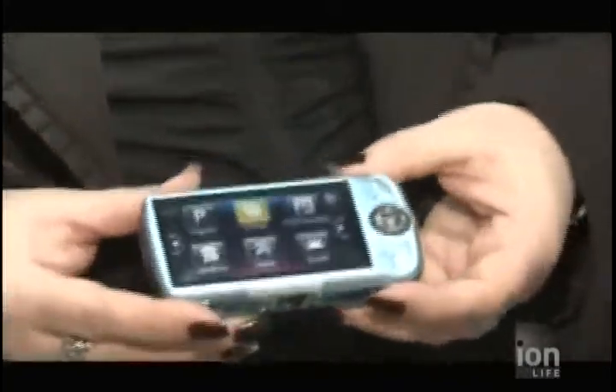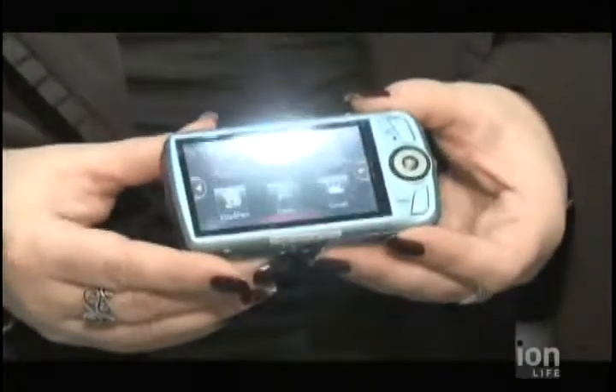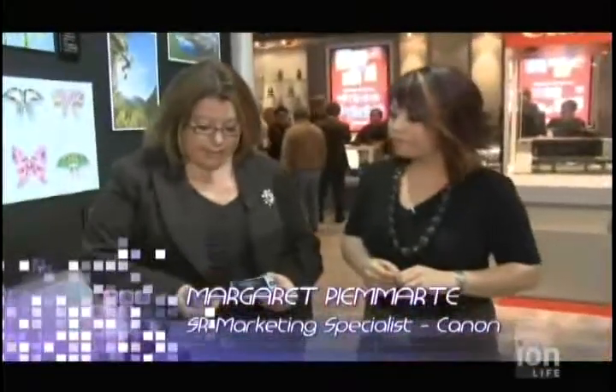For instance, you can get into scene modes directly through touch. Some of your popular scene modes, such as portrait, landscape, and kids and pets, are all available via touch. You simply select your option and you're ready to go.